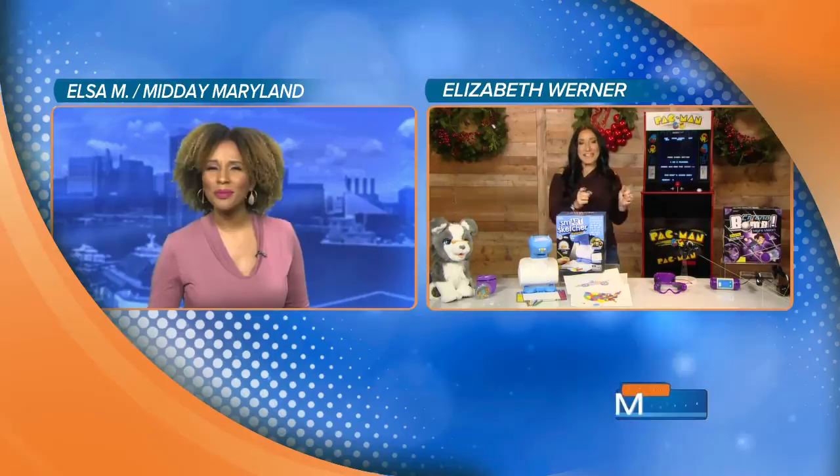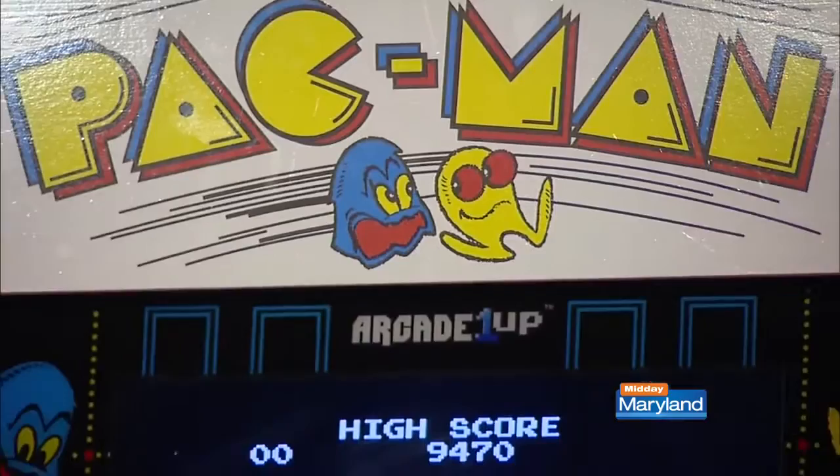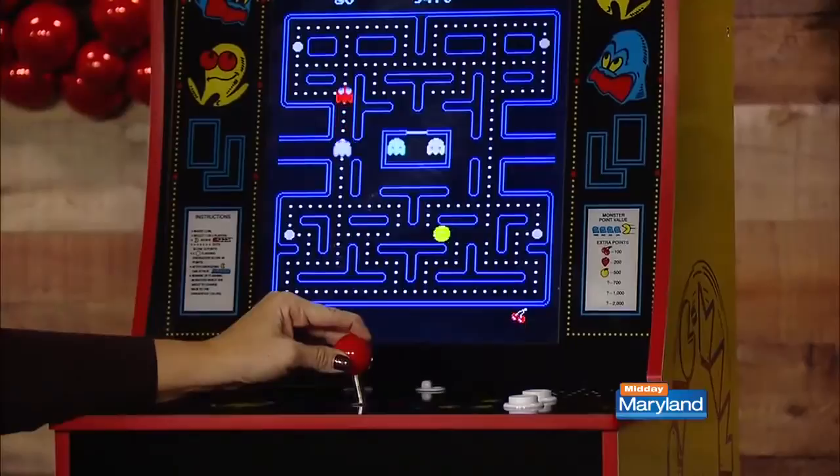So exciting and nostalgic! This is the Arcade 1-Up. Check this out — this is the classic, retro, old-fashioned gaming. I'm able to play Pac-Man in my own house. This stands just under four feet tall, with all the classic original artwork.